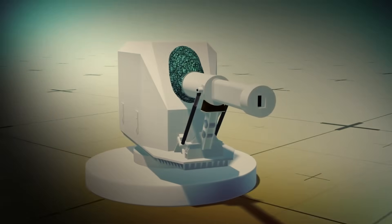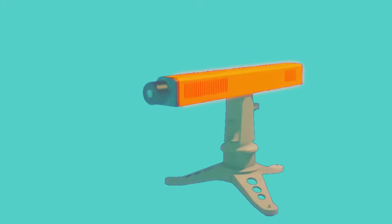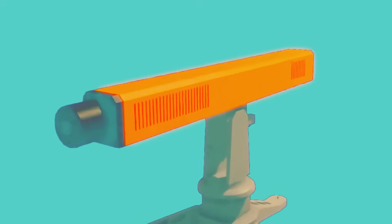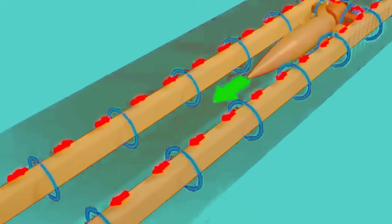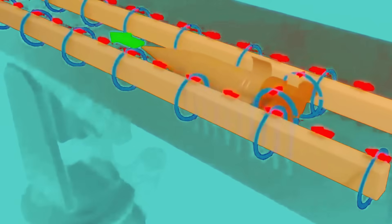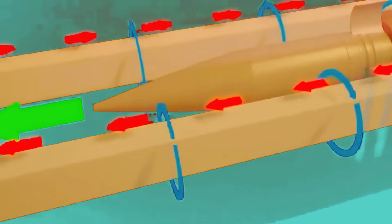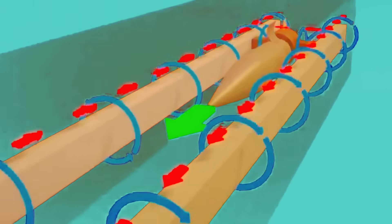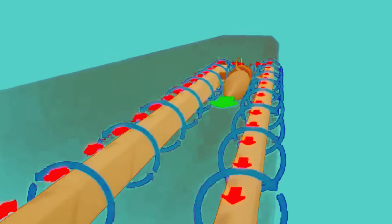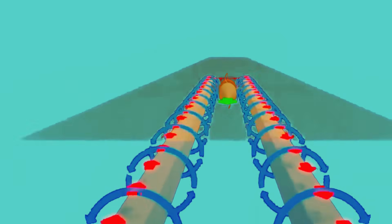The railgun operates using a straightforward yet powerful principle. It consists of two parallel conductive rails and a projectile, often called an armature, placed between them. A massive amount of electrical energy, typically stored in capacitors or generated by a pulsed power system, is delivered to the rails. When the circuit is completed, a strong electric current flows through one rail, across the armature, and back through the other rail.